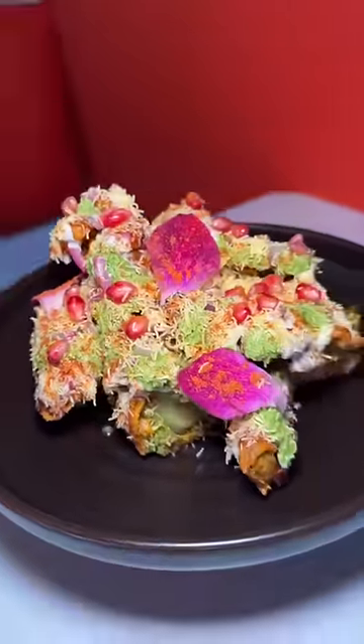Next up, their battered and fried bok choy chocolate — almost too beautiful to eat. Almost. I've never had anything like this in my life. This is so good.